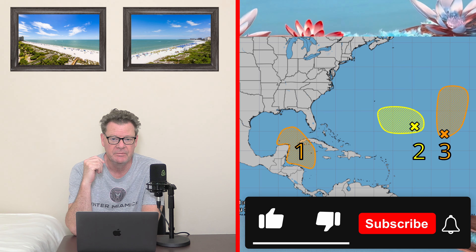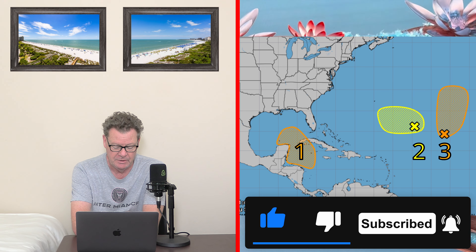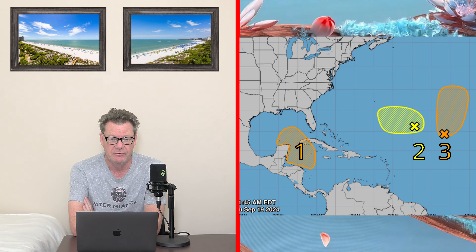We have three systems to look at today. The first one, in orange, is closest to Florida and heading towards the Gulf of Mexico. It has a 40% chance of formation and is getting a little more organized. Where it goes after that is anyone's guess, but it does look like it's heading towards Texas or Louisiana — we'll have to monitor that one.